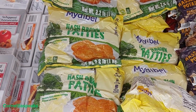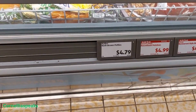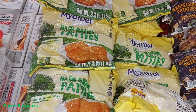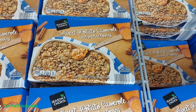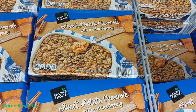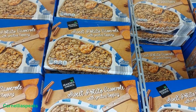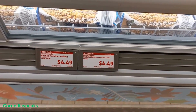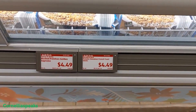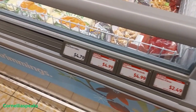I see some hash brown patties for $4.79 — I'm gonna grab some of those. I've never seen this in any store anywhere: sweet potato casserole with praline toppings. That sounds so yummy and that's only $4.99. Hash browns were $4.79, sorry about that.